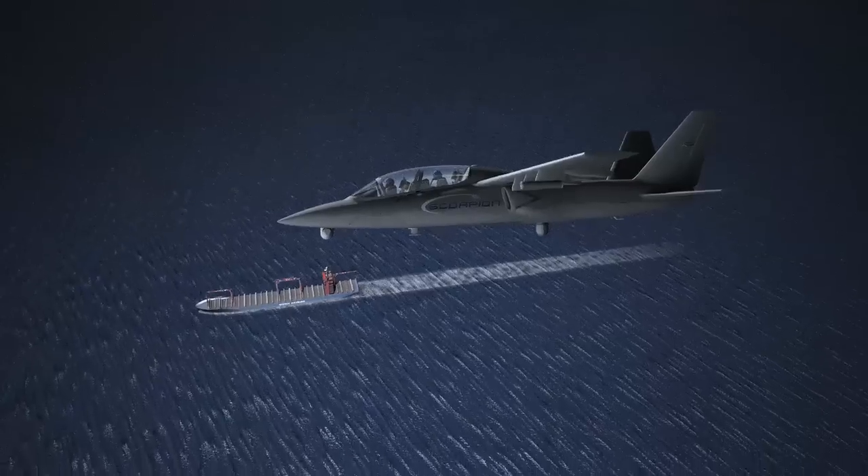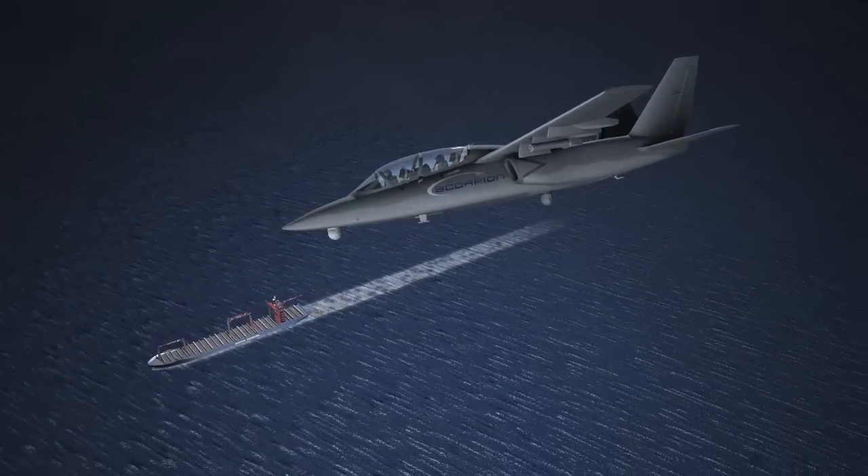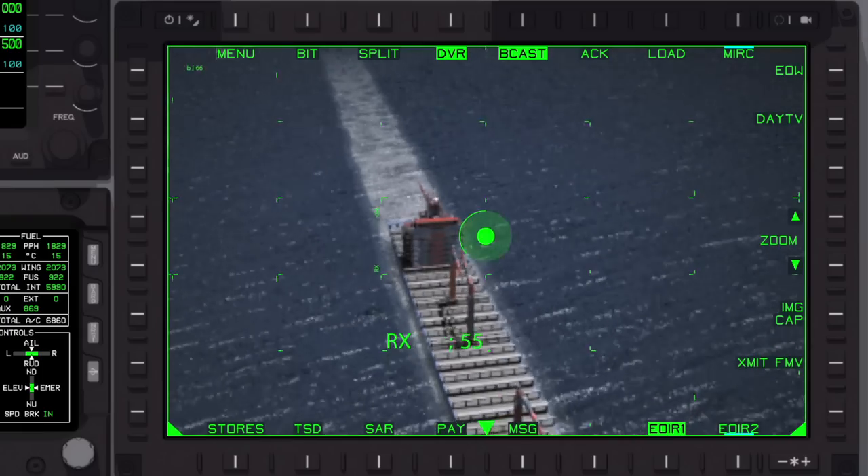Giant Killer, Scorpion One. Unauthorized smart flag vessel in EEZ, track number zero three one two. We'll continue to monitor until surface interdiction asset is on station.